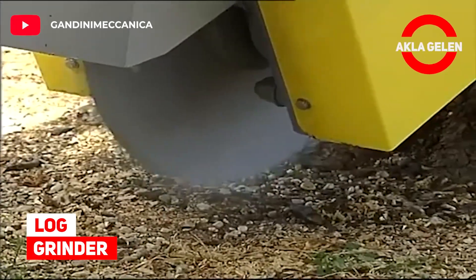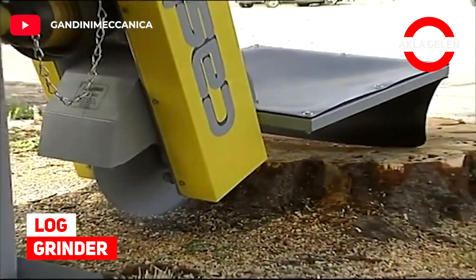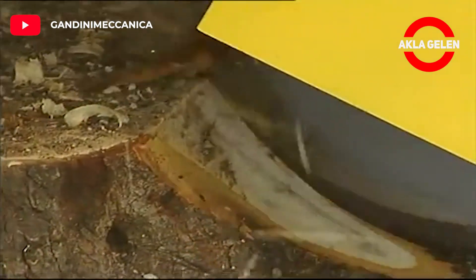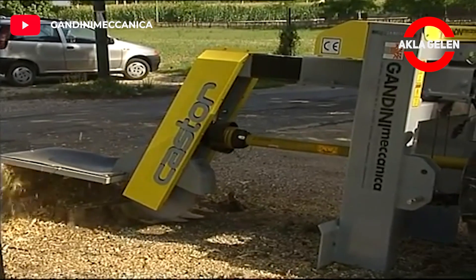Log Grinder. This machine is a professional log grinder that can easily work on any log.